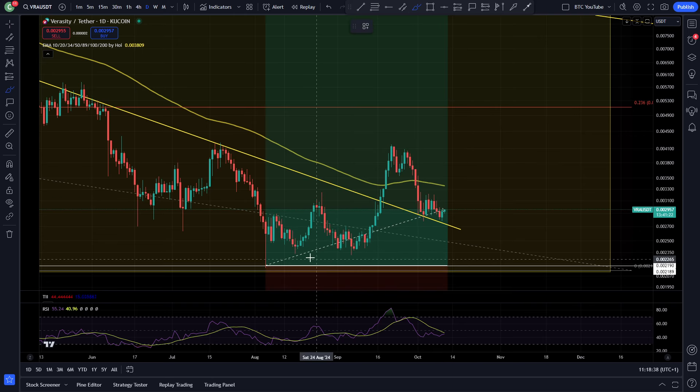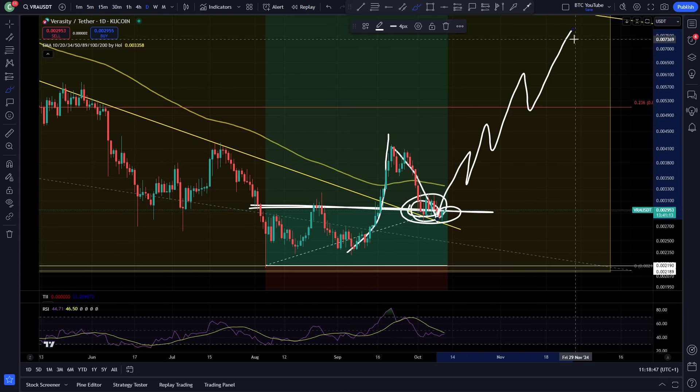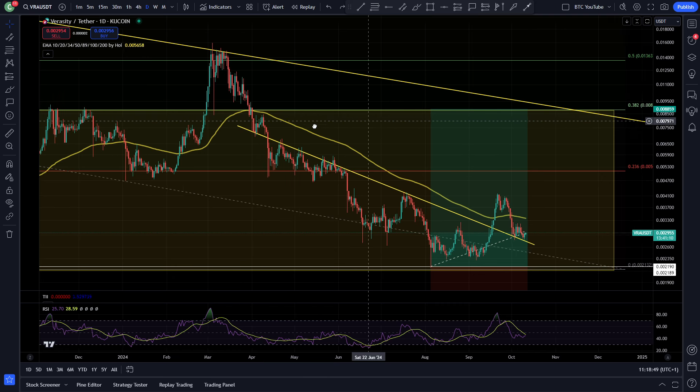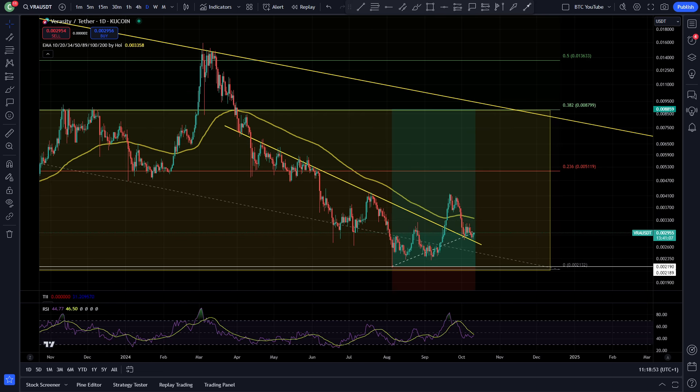After making this swing low, that is what we're looking for. We've come up and made a higher high, now looking for that higher low in this area of support — previous resistance acting as support here — and then hopefully continuation to the upside. Overall, I do think Veracity is going to be totally fine in the bull market. Right now we're just chilling and waiting for that to happen.